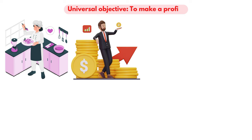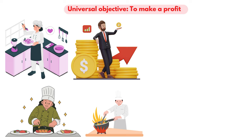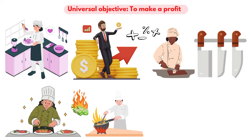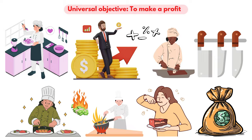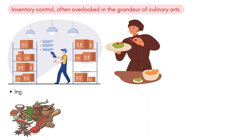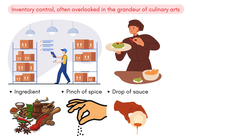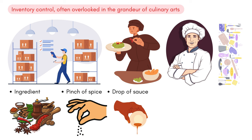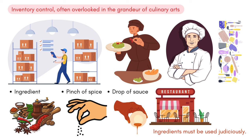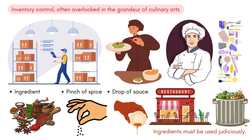All kitchens, irrespective of their niche or size, have a universal objective: to make a profit. The flamboyance of garnishing a dish or flambéing might steal the show, but behind those swinging kitchen doors, numbers are constantly being crunched. Chefs need to be as adept with basic math as they are with their knives. This dual expertise ensures dishes are not only delicious but also profitable. Inventory control, often overlooked in the grandeur of culinary arts, is a pillar of any successful kitchen. Every ingredient, every pinch of spice, and every drop of sauce has a cost. Effective chefs maintain a vigilant watch over their inventory — ingredients must be used judiciously, ensuring nothing perishes unused. In the world of restaurants, wasted food isn't just about ethics; it directly impacts the bottom line.